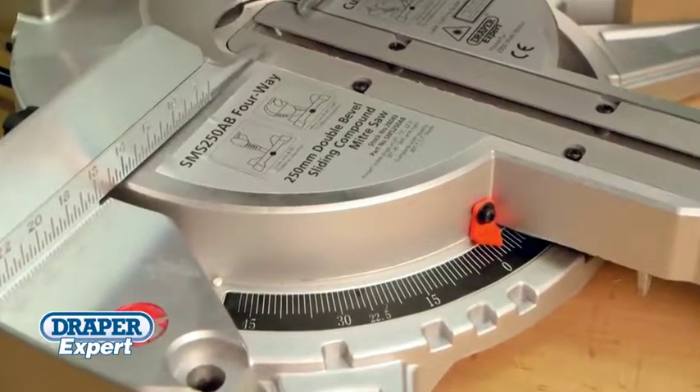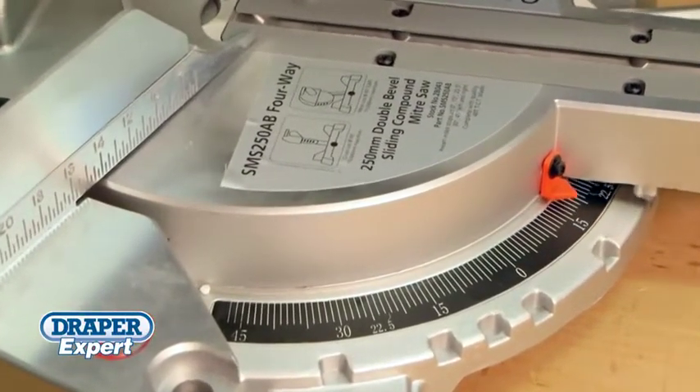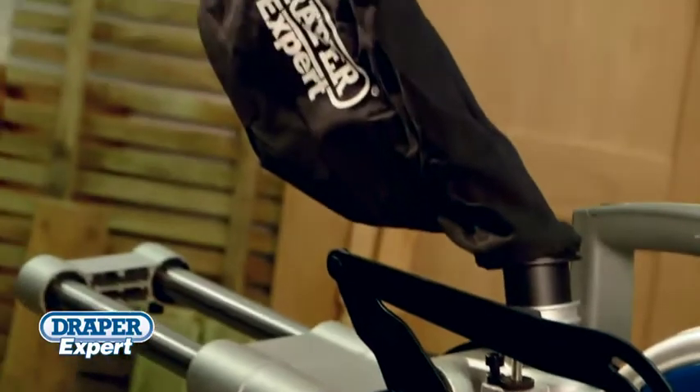Other features of these saws include preset left and right stops at 0, 15, 22.5, 30 and 45 degrees, as well as a depth stop and integral dust extraction.